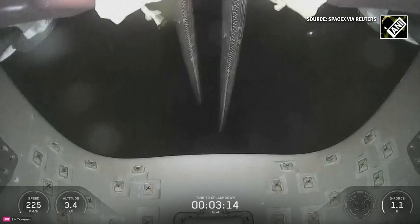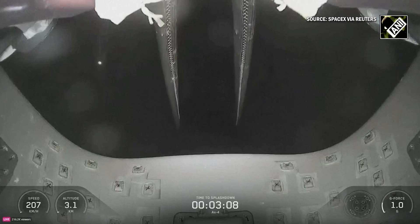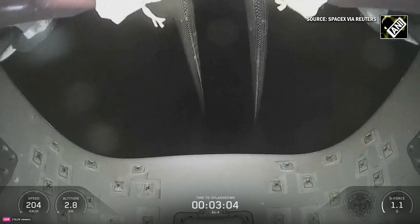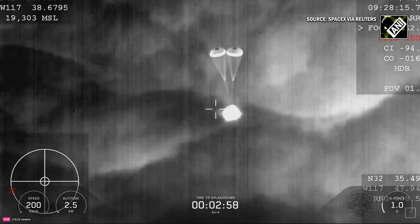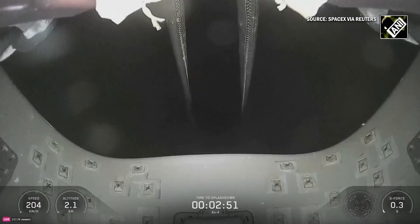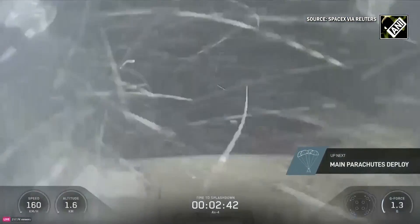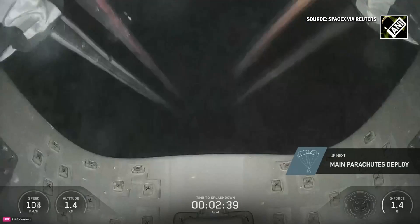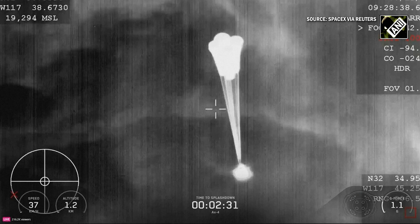Looking forward. Drogue descent rate nominal. Descent rate nominal. We're going to hear a lot of comms throughout this next three minutes. This is the view forward on the Dragon spacecraft up at the chutes. Those drogue parachutes are fully deployed now, so we do expect the main parachutes to deploy here shortly. We've now confirmed that the AX-4 crew is roughly two and a half minutes out from splashdown, and our main chutes have deployed.